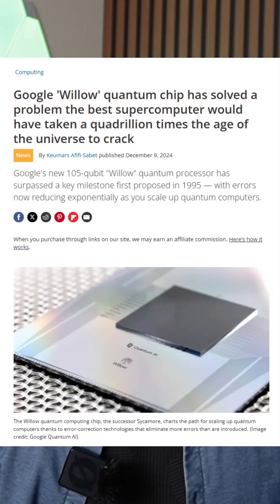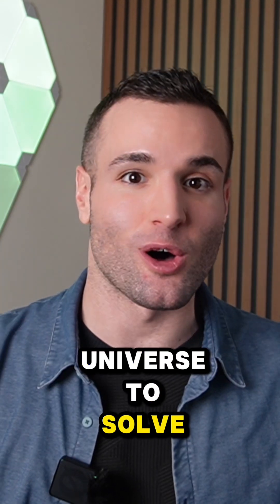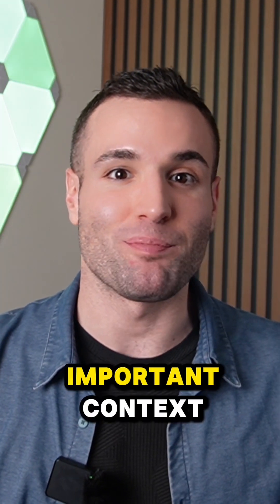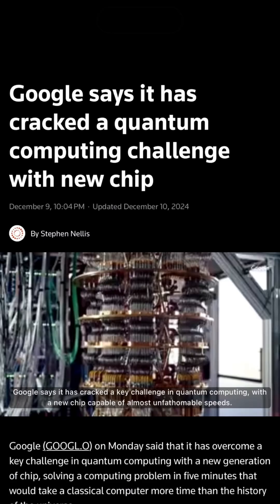While Google made headlines this week claiming its new quantum chip Willow solved a problem in five minutes that would take a classical computer longer than the age of the universe to solve, that claim should be taken with a grain of salt as it missed important context. The real breakthrough with Willow is something far more fundamental, cracking a key challenge that has plagued quantum computing for almost 30 years.